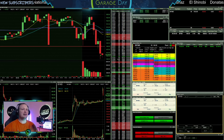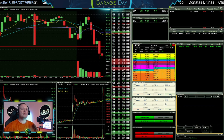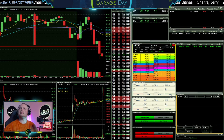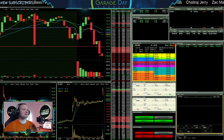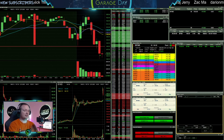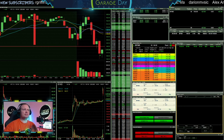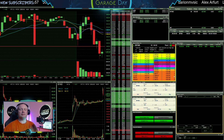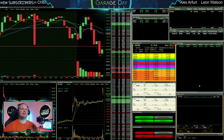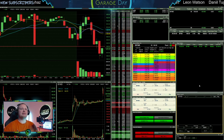At $148 I'll put a sell out. See if we can get it back up to $148 — it's trying. $0.40 away on the ask, now $0.20 away on the ask.